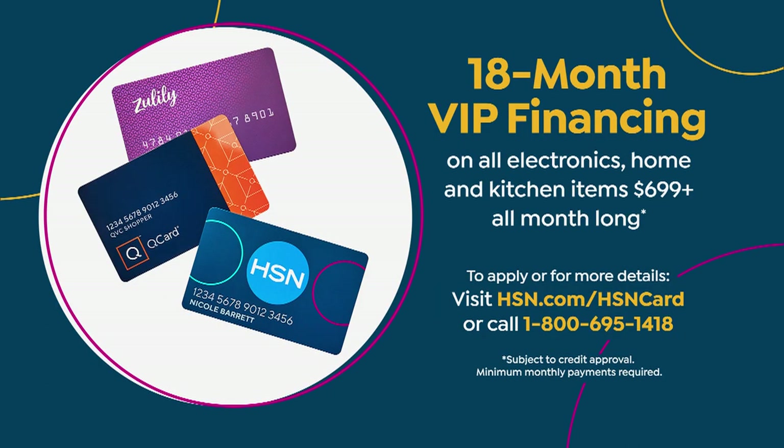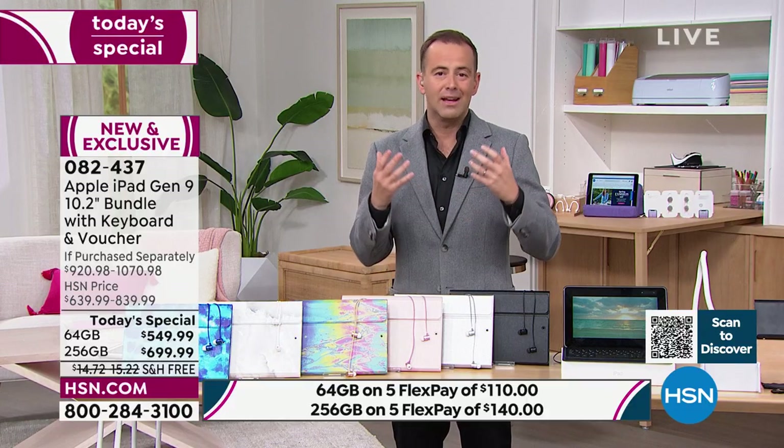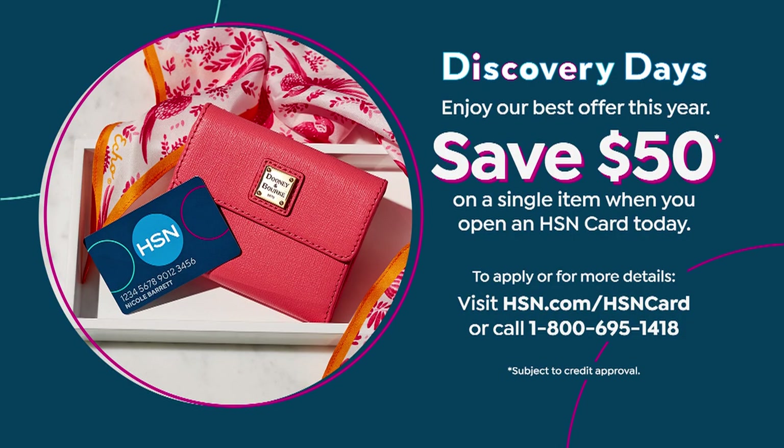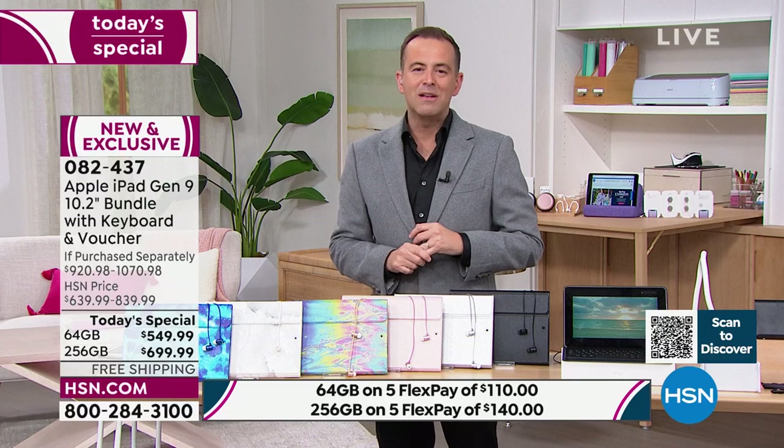If you go for the 256 gigabyte, they're doing 18-month VIP financing, which makes the price even less — just $38 a month. Whichever way you look at it, it's an amazing opportunity. And if you apply for an HSN card tonight, we're doing $50 off — a great way to discover the Apple iPad and discover HSN.